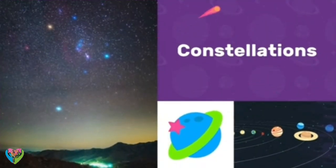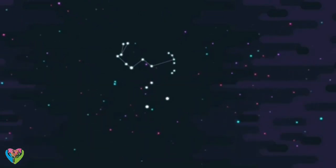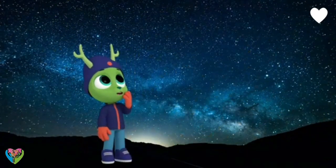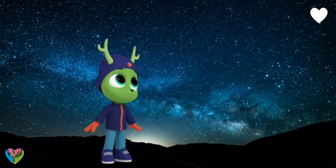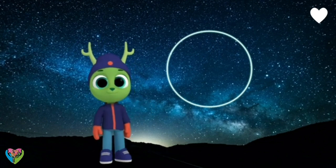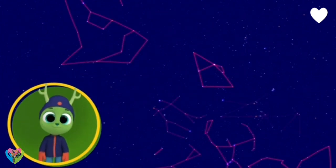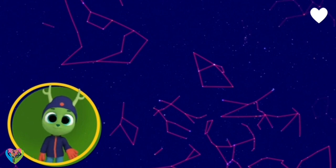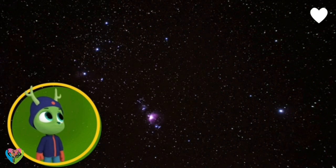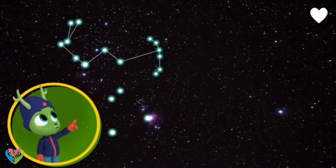Constellations! The night sky stars are called constellations. So many stars! If I join those ones, I can make a circle! You made a constellation, Chester! A constellation is a group of stars people joined up to make different shapes, just like playing connect the dots. The constellations have names. This one is called Orion the Hunter. Try connecting the stars with your finger. Oh yeah! Now I see him!